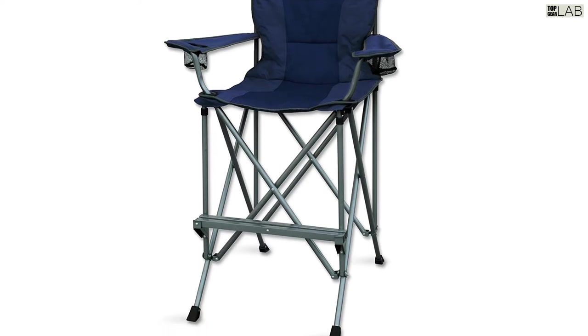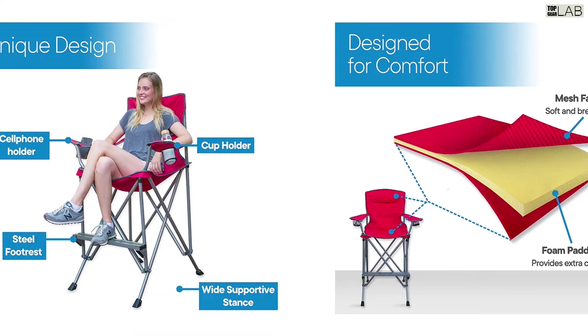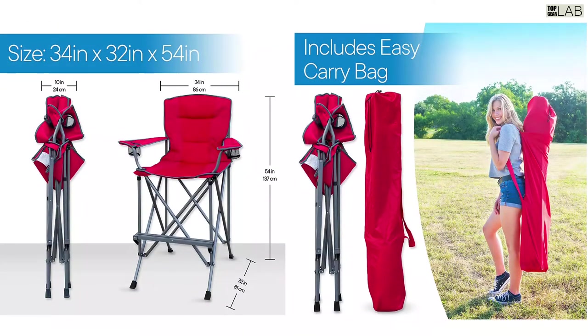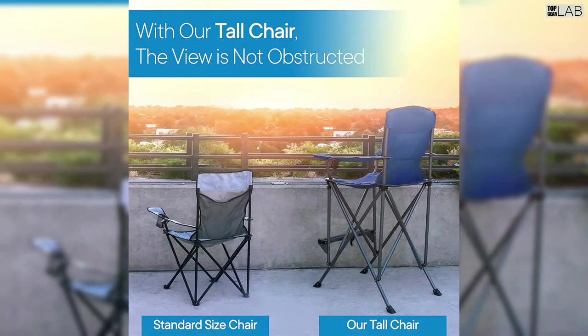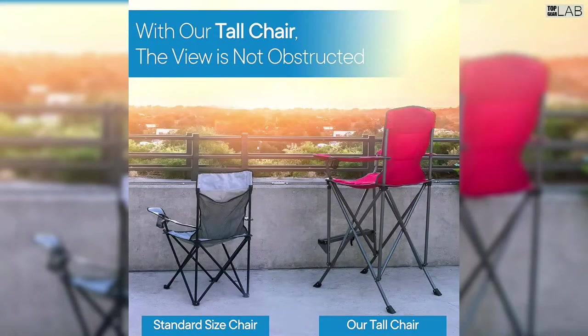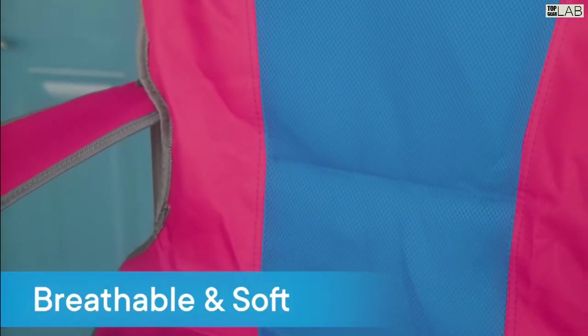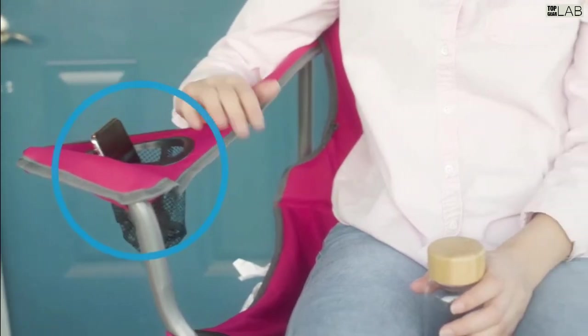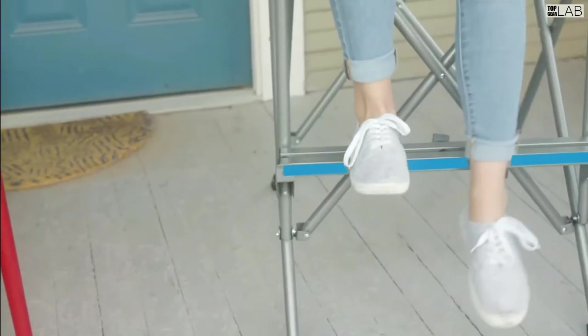When you sit in the RMS tall folding chair, it is much higher than a traditional camping chair — your view will no longer be obstructed by rails, fences, objects, or people in front of you. You can enjoy it on a patio, at home, or take it to a game or camping trip. Fully collapsible and portable, it folds and unfolds easily and can be stored in the included carrying bag. The padded seat and seat back are mesh fabric for cooling ventilation.